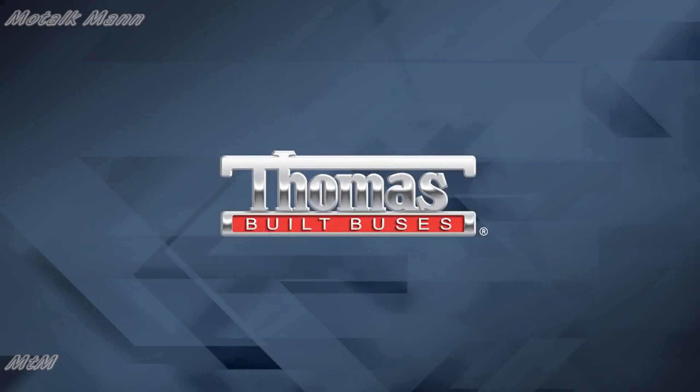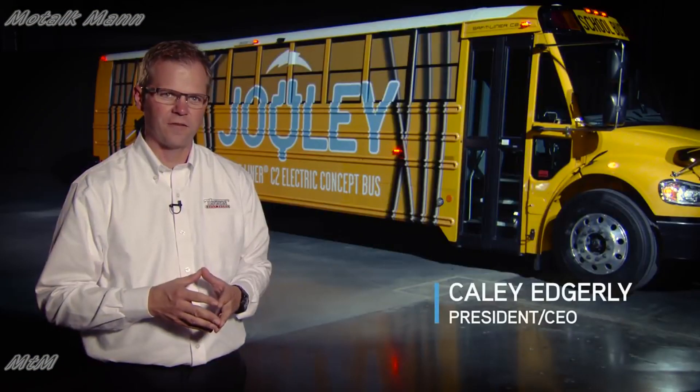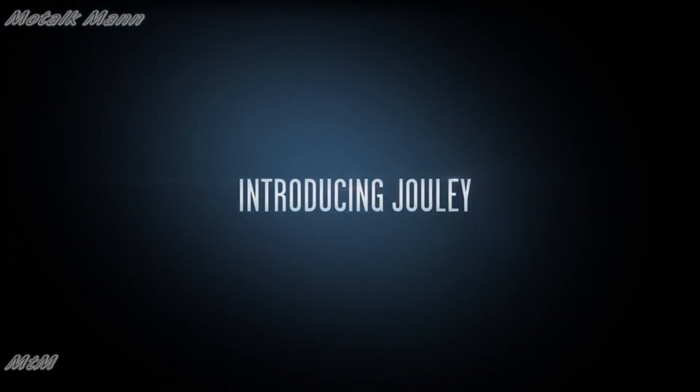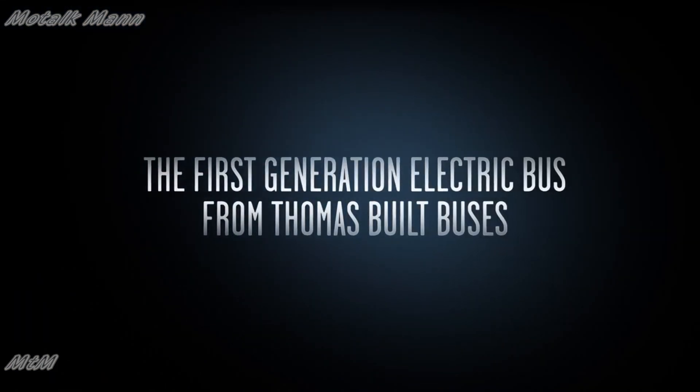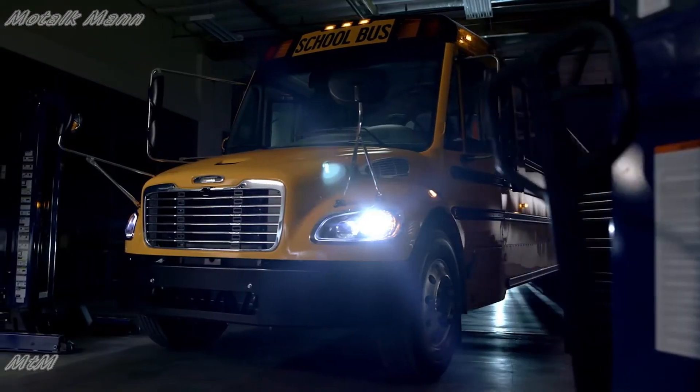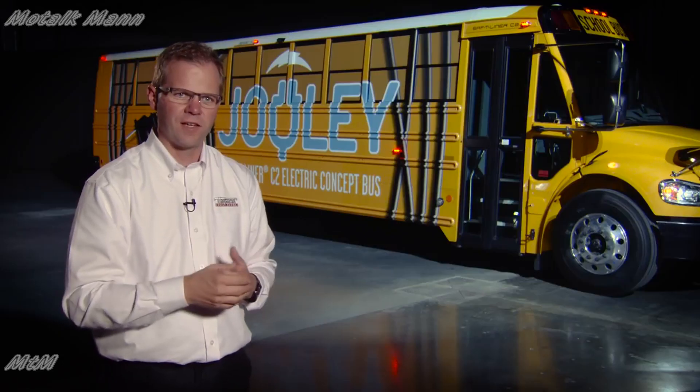We're here in Columbus and we just unveiled at the National Association for People's Transportation our first electric bus. Customers are really excited about it. We snuck up on our competition — they didn't see it coming. I've had the pleasure to drive it. It's super smooth. It's going to allow us to develop future electric vehicles. I am super excited to be here.